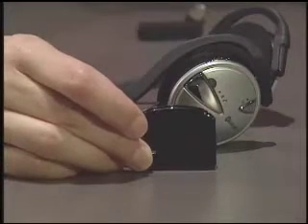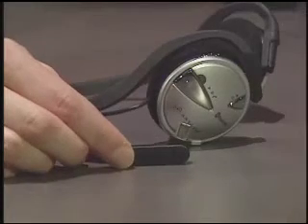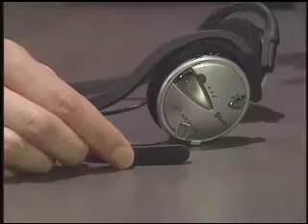These Bluetooth stereo headphones come packaged with a Bluetooth adapter for your iPod Nano and will then wirelessly transmit the music from your iPod to the headphones. They also come with a detachable microphone so that you can pair the headphones with your mobile phone.